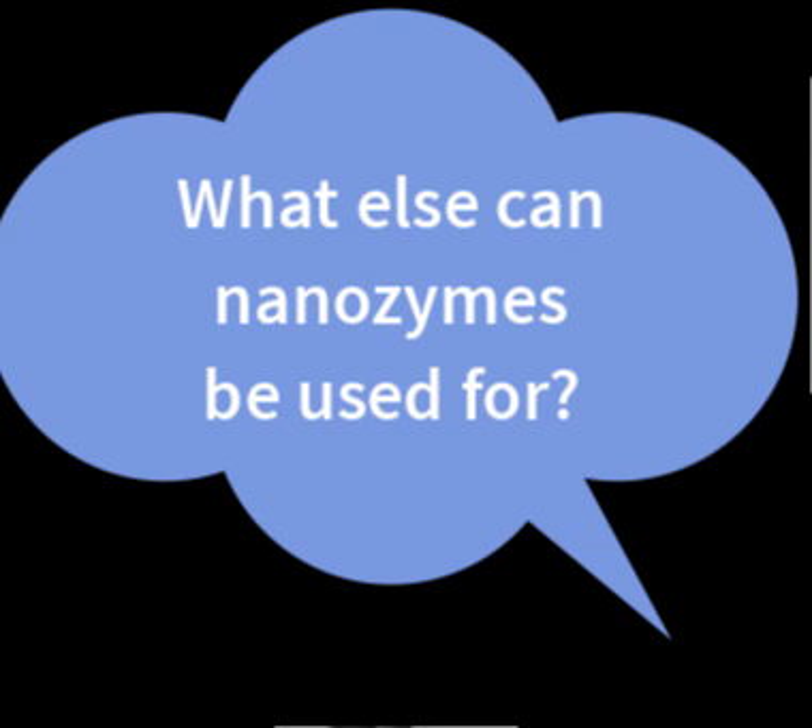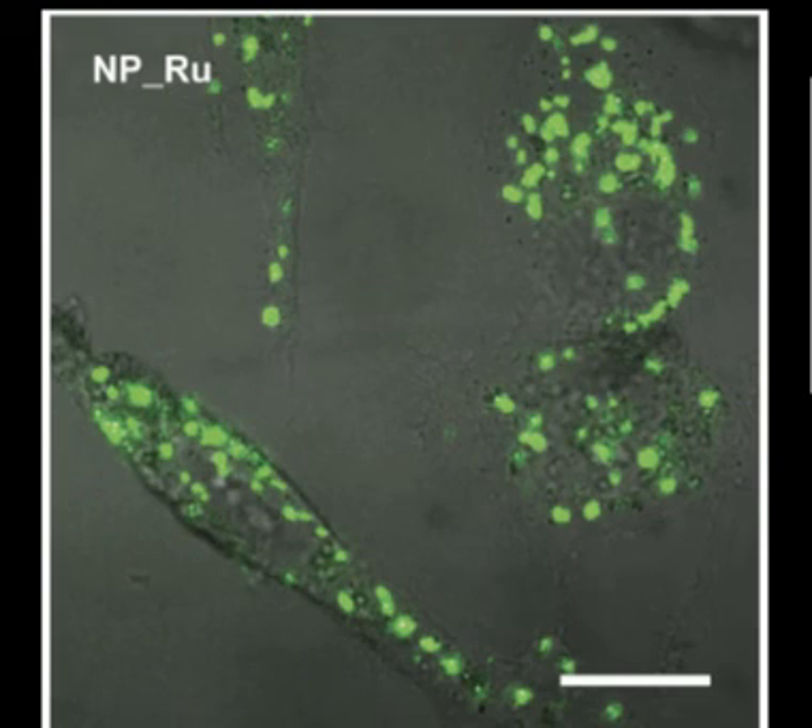So what else can these nanozymes do? Not only can they deliver prodrugs to these cancer cells, but they can also deliver molecules that are able to tag the cells, allowing researchers to image and study these cells long term.